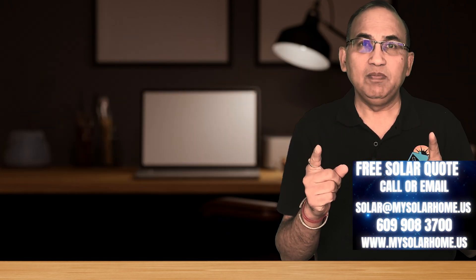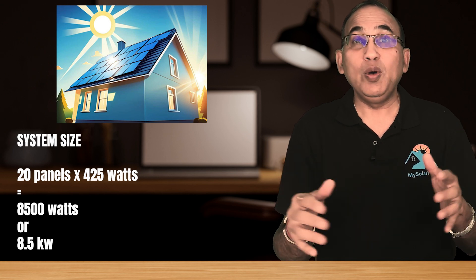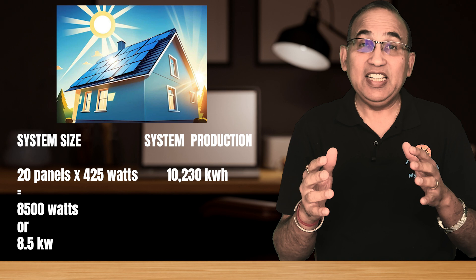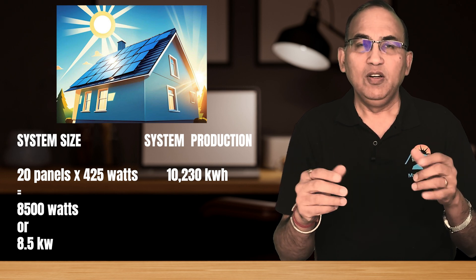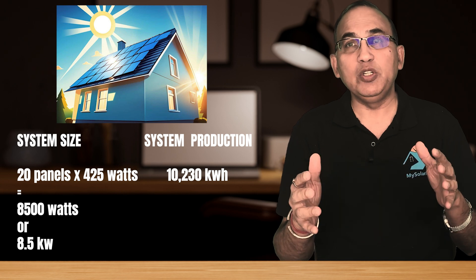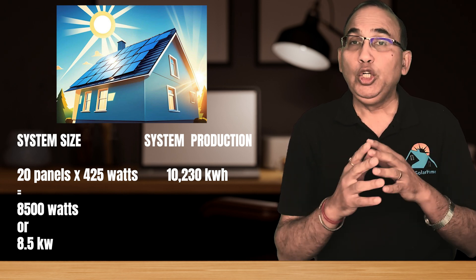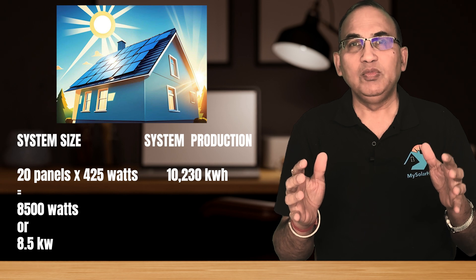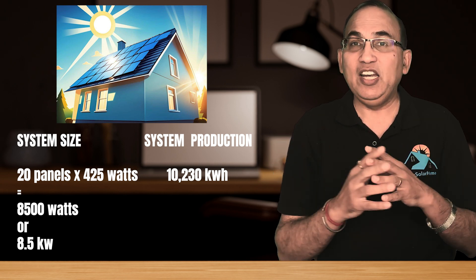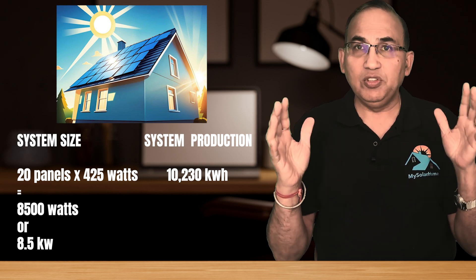Now take a breath and pause. Solar quotes also show energy production from the solar system — that's in kWh, or kilowatt hours. For example, this 8.5 kW system is expected to produce 10,230 kilowatt hours over the year. So do not confuse the two. When we look at prices, we only look at the kW and not the kWh. Now it's off to the races — let's look at actual costs of this 8.5 kW system.